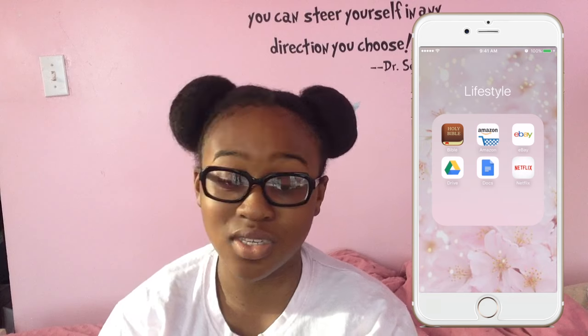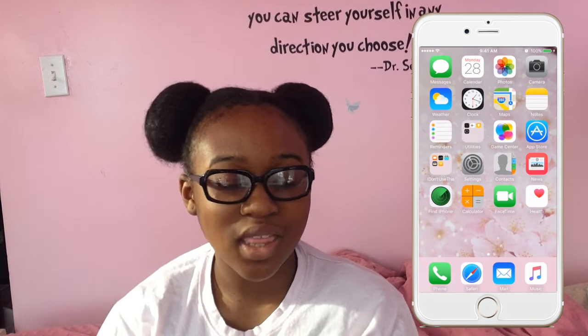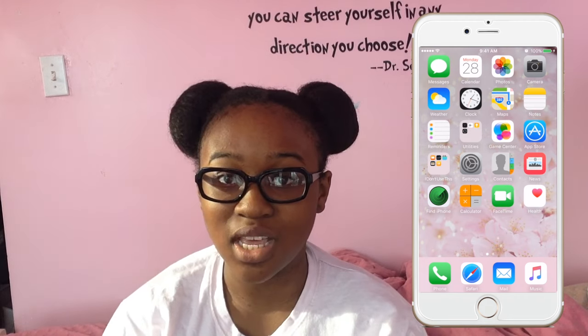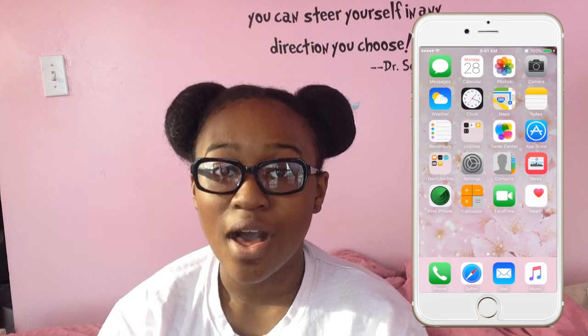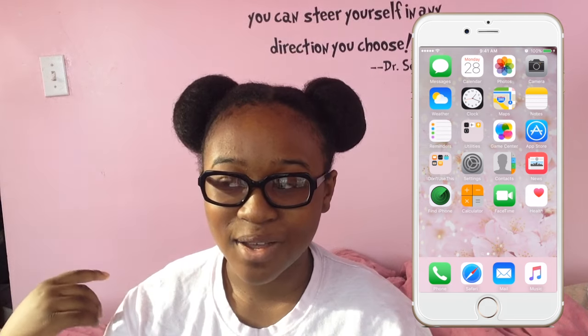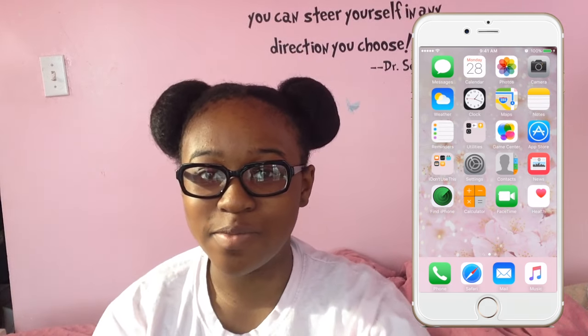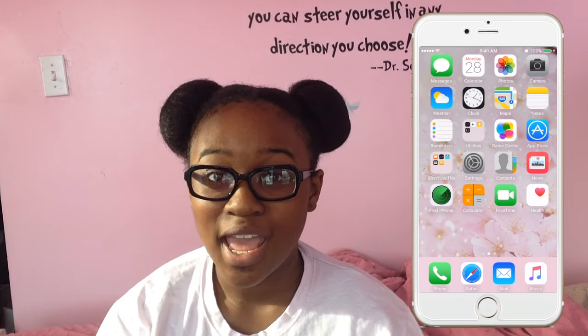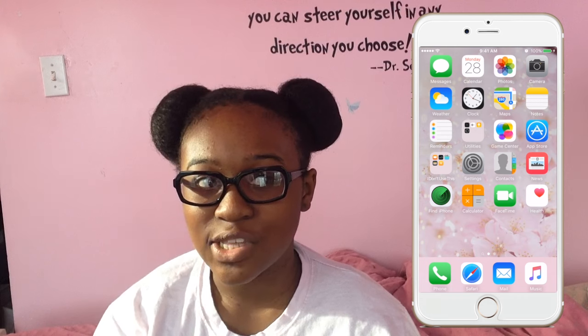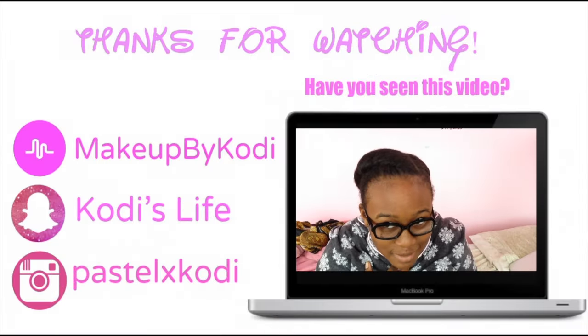That is the end of my 'What's on my iPhone 6' — my last one for 2015. I really hope you guys enjoyed it. Be sure to like and comment on this video, and to become a member of the Sparkle Family be sure to hit that subscribe button. I try to upload every weekend or so. I love you guys and keep shining wherever you go.